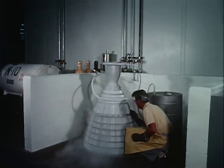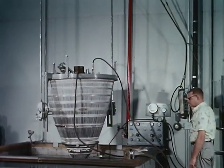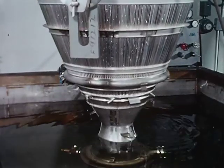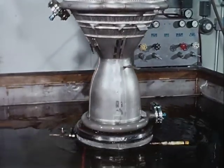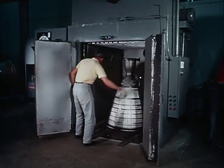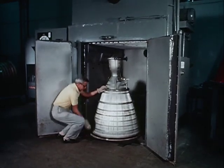Liquid nitrogen is forced through the chamber to perform thermal shock tests. Pressurized with gaseous nitrogen, the chamber is checked for leaks. The inspected sub-assembly is then dried out in a special oven.